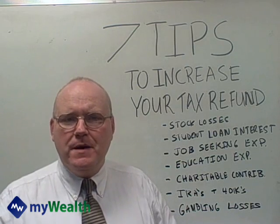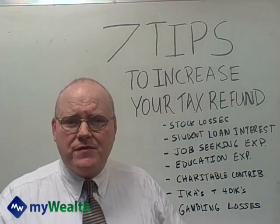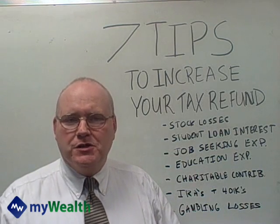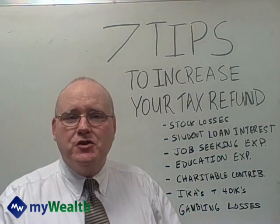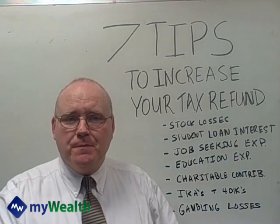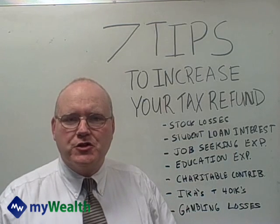IRAs and 401ks can really be big. As you know, a 401k is tax-deferred money and you can literally save thousands by doing a 401k. A traditional IRA is something you can still do up until April 15th, so you might want to consider taking care of that. You can save yourself perhaps even a thousand dollars in taxes this year depending on what bracket you're in, and you have up until April 15th to do the traditional IRA.